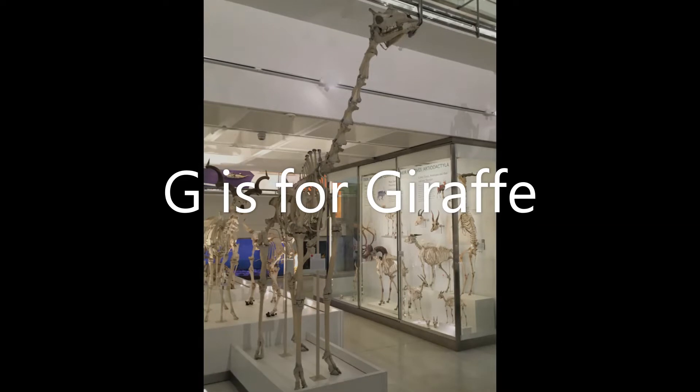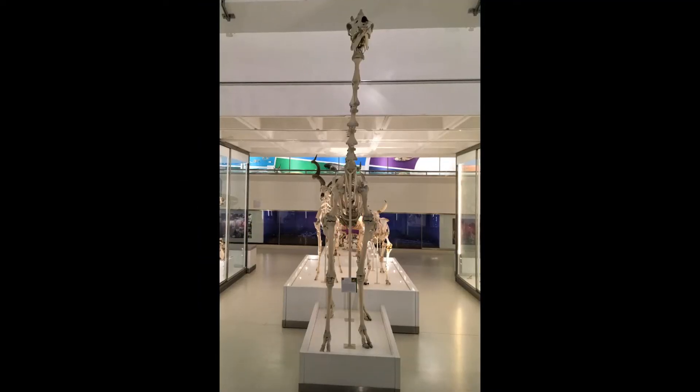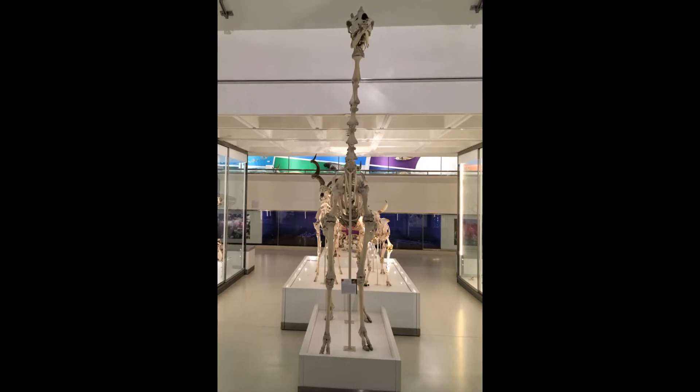G is for Giraffe. Giraffes are the tallest animals alive today. They have really, really long necks so they can reach leaves high up in the trees.